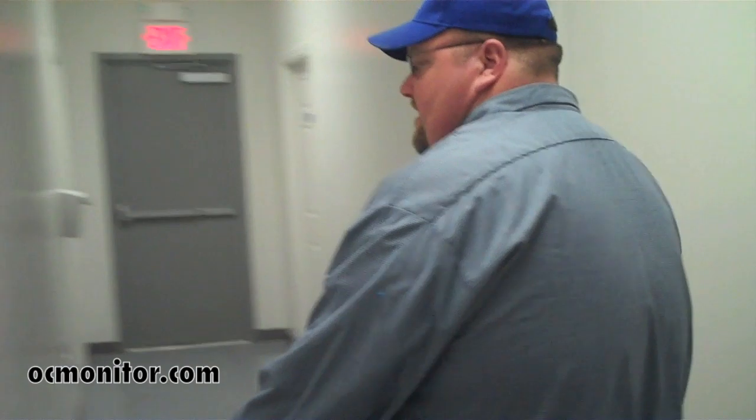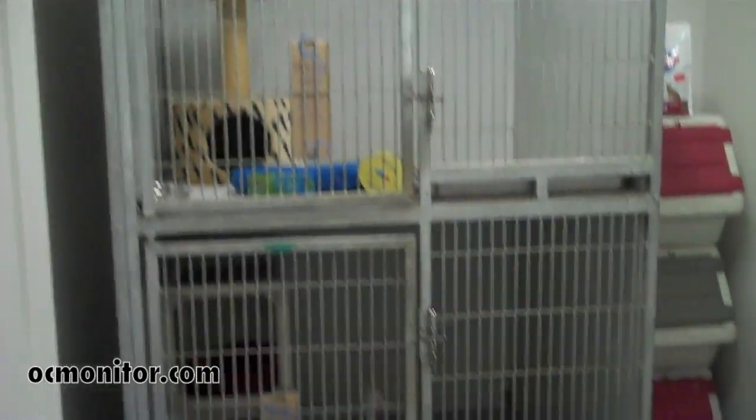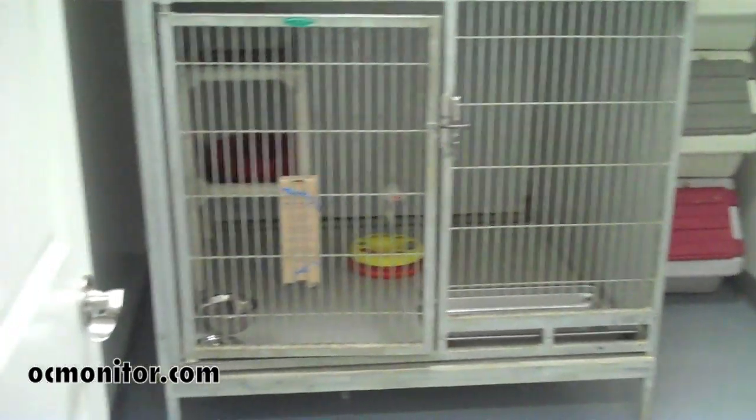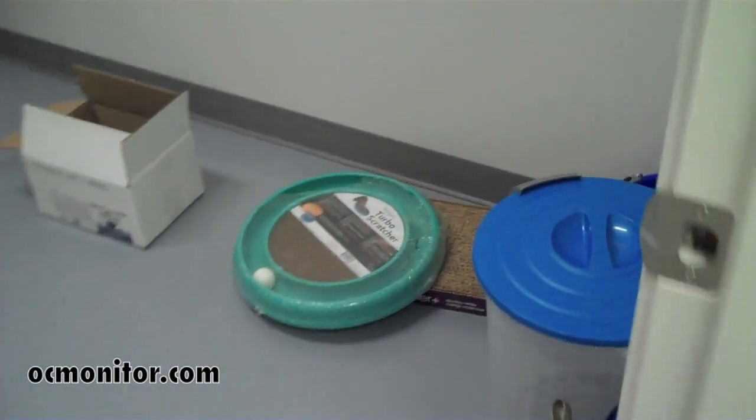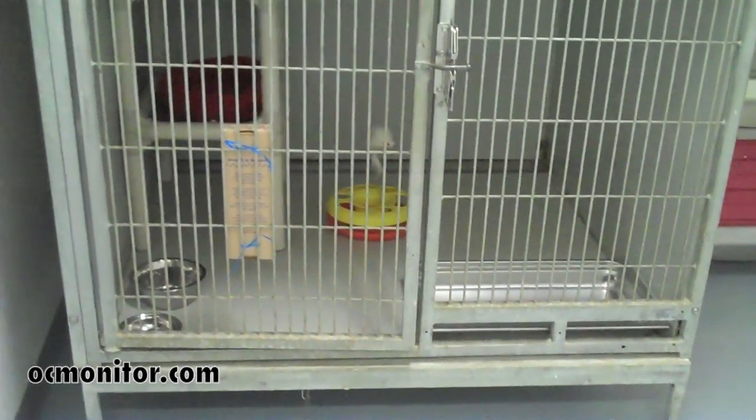This will be one of our cat isolation rooms. We can put cats in here — the ones that don't necessarily get along well with other cats. We can separate them out in here, and the unaltered males and such will have a place to go so none of the cats get mixed up. This isolation room is a big, big plus.